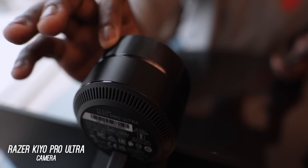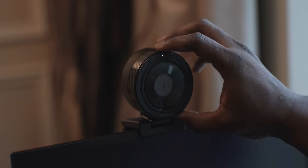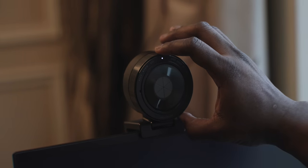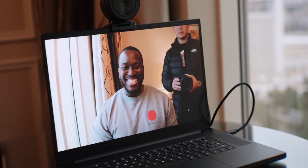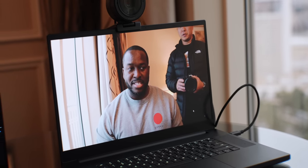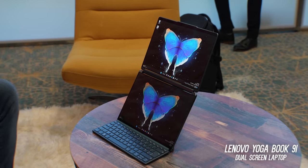Razer also showed off this massive Kiyo Pro Ultra — the biggest front-facing camera I've ever seen. Razer says it's the biggest sensor ever on a camera like this, and the quality was really great — 4K with this type of quality when you're streaming or video chatting is pretty sweet.